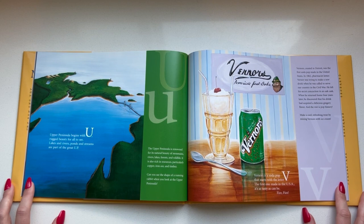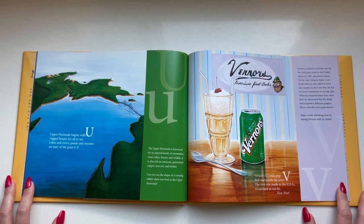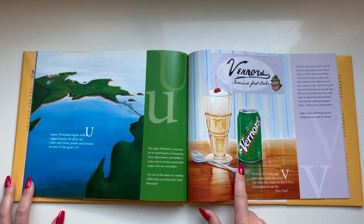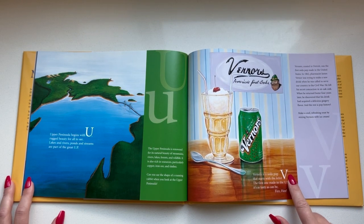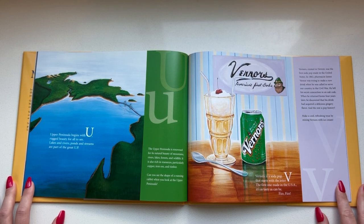Upper Peninsula begins with U, rugged beauty for all to see. Lakes and rivers, ponds and streams are part of the great U.P. Vernors is a soda pop that starts with the letter V — the first one made in the USA, it's as tasty as can be.